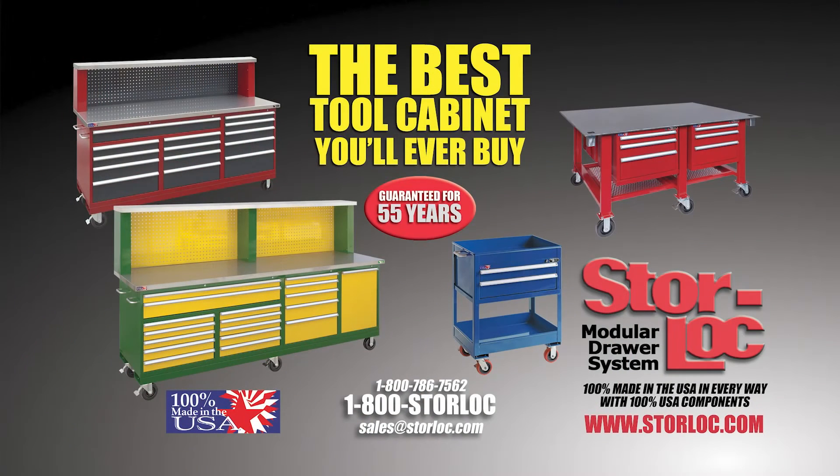Max's Tractor Shed is brought to you by StoreLock Tool Cabinets. You'll find what you need, I betcha, when you take a look at the various configurations and colors at StoreLock.com.